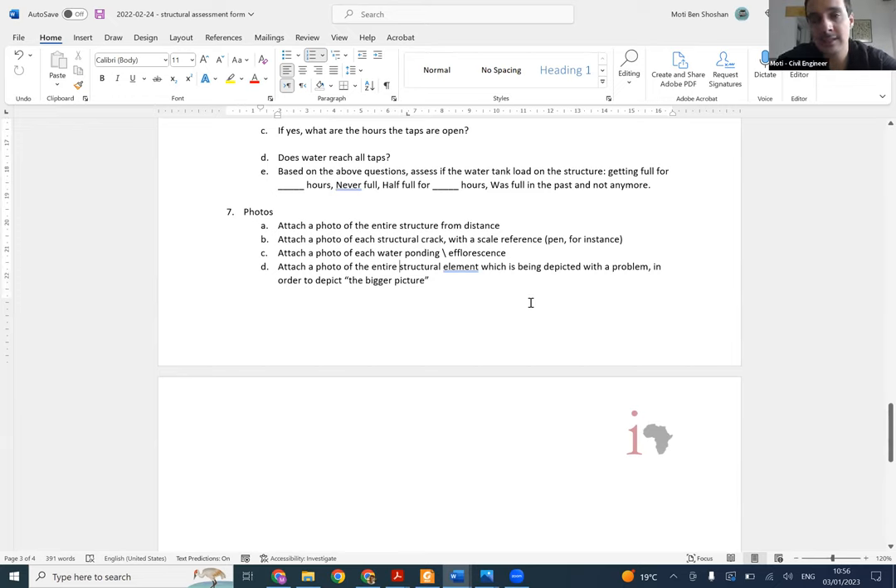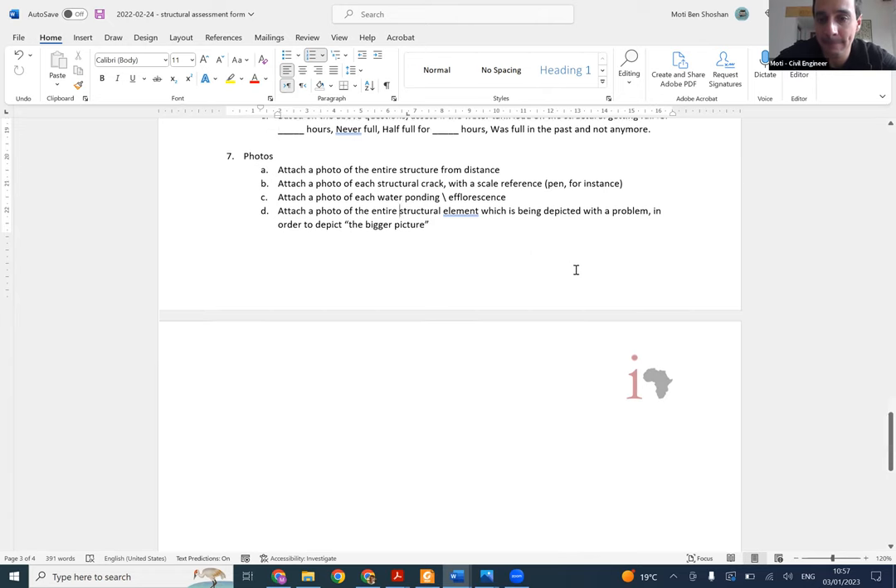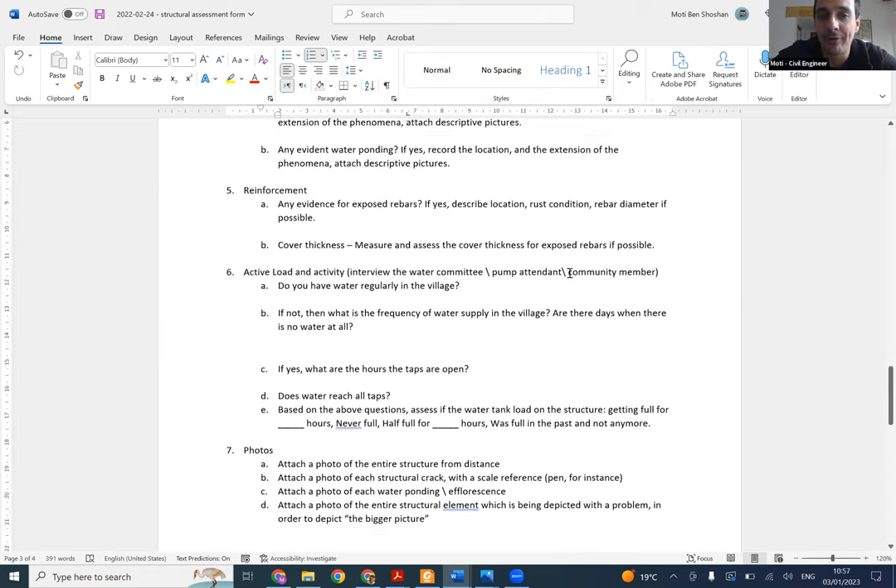For example, if engineer Rwangisa says in the report: I see a structural crack with width 3 millimeters, direction is this and that, on beam number 1-2 - then take a picture of the crack. But we also want to see the beam. So take a picture of the entire beam so we can see where the cracks are appearing in the whole beam, in addition to the specific close-up pictures of the crack.